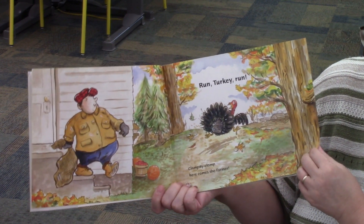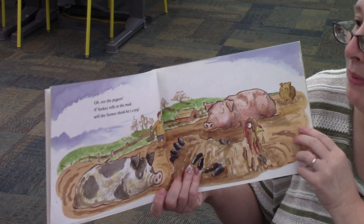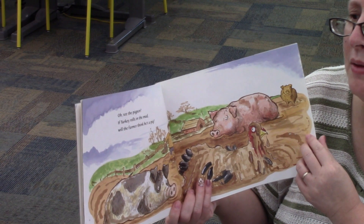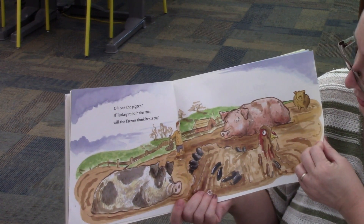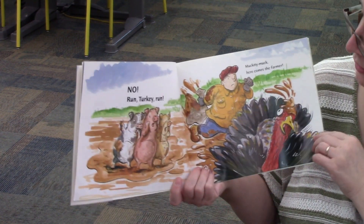Clompety Clomp. Here comes the farmer. See the pig pen? If Turkey rolls in the mud, will the farmer think he's a pig? No. Run Turkey Run.